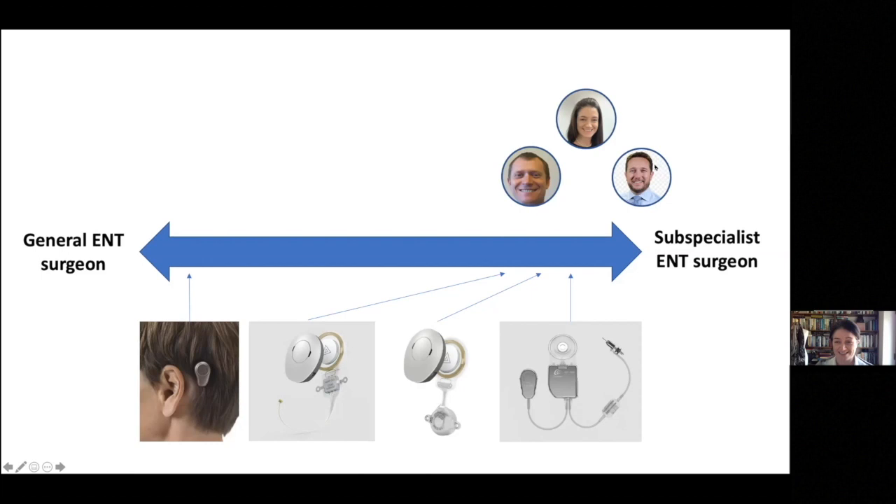In Manchester, there are three of us that do just subspecialist otology, and even within our department our experience of these devices is limited. That's the case across the UK really. There are a few pockets of colleagues around the world who have large practices with specific devices, but the UK practice regarding these devices is very limited, and for that reason a lot of the literature is at very early stages.